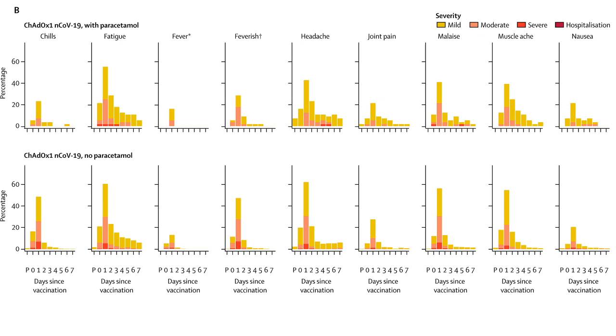The vaccine helps fight the virus by producing antibodies beforehand. Now, looking at side effects: the panel shows that fever generation is very low — fever only appears for one or two days after vaccination and then falls off.